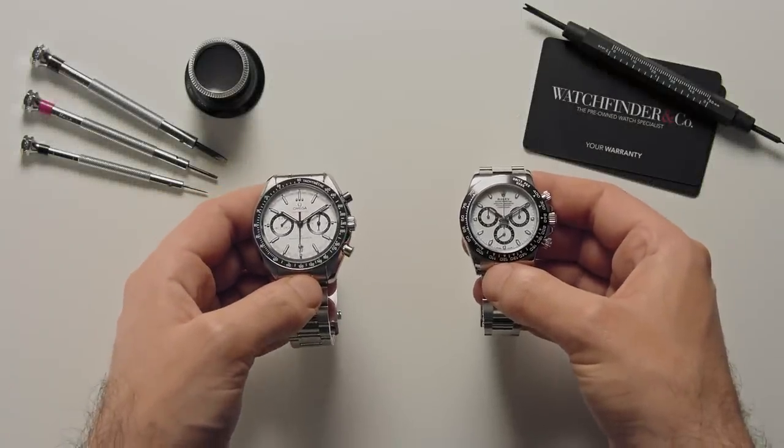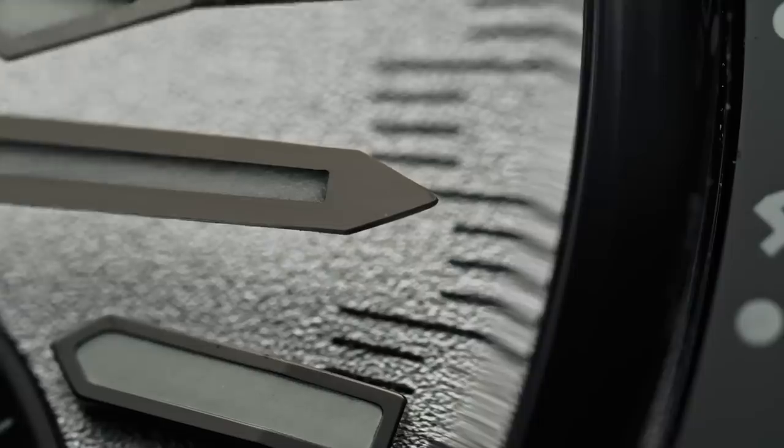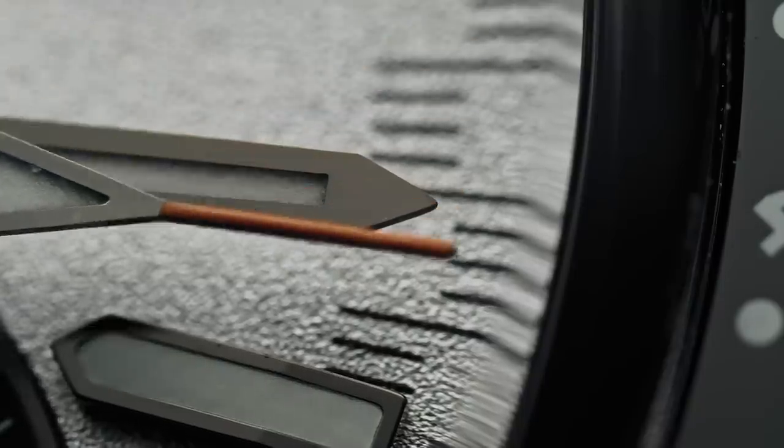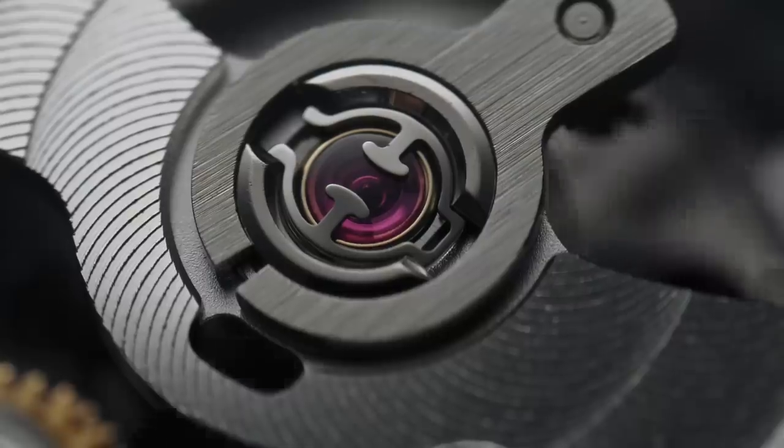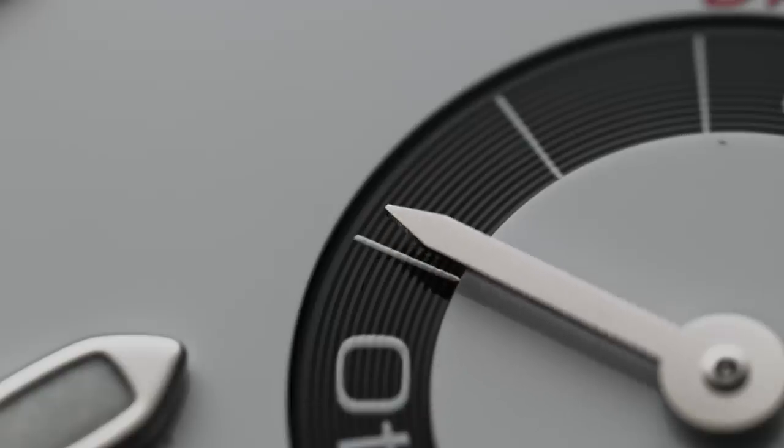Walk into your nearest Omega boutique and chances are very high you'd be able to walk out again with a Speedmaster on your wrist — wallet lighter. Not so Rolex's Daytona, not unless you're willing to pay the premium for precious metals.